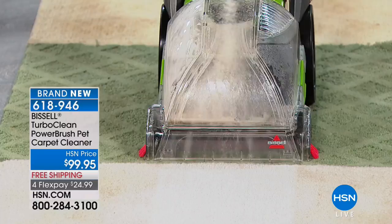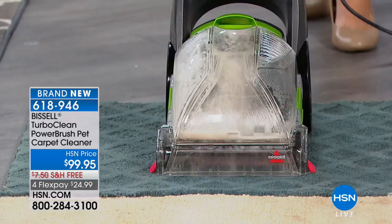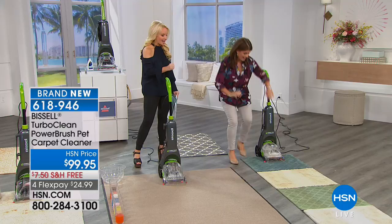This is not only cleaning your carpet — it has the deep clean and oxy formulation included. That means you'll get the stains out with the carpet cleaner. You can see how it is literally removing all of those stains. It's removing the smells as well.